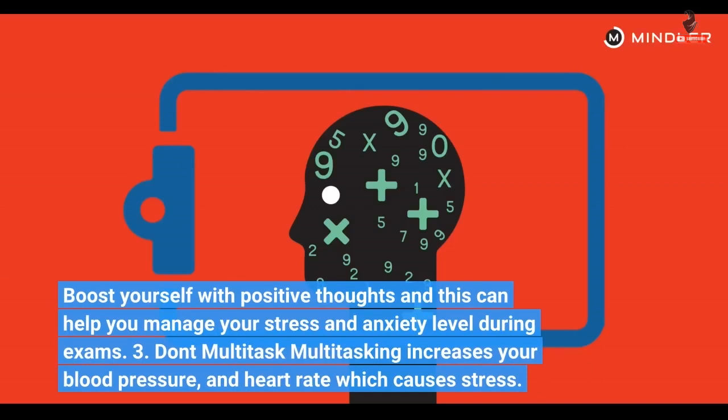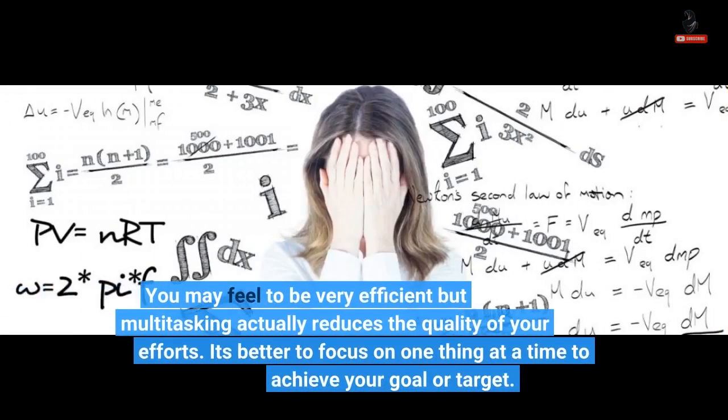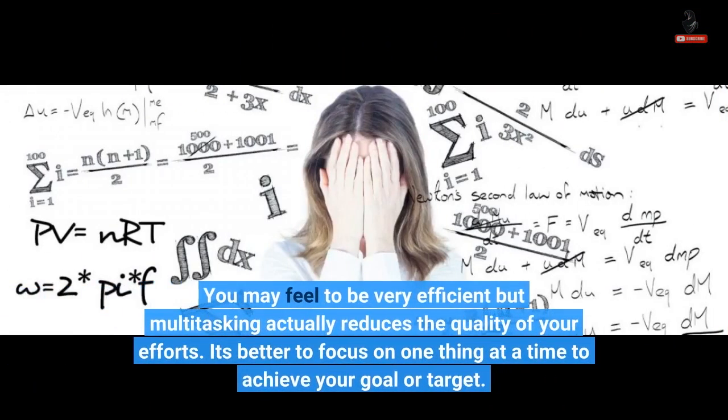3. Don't multitask. Multitasking increases your blood pressure and heart rate, which causes stress. You may feel you are being very efficient, but multitasking actually reduces the quality of your efforts. It's better to focus on one thing at a time to achieve your goal or target.